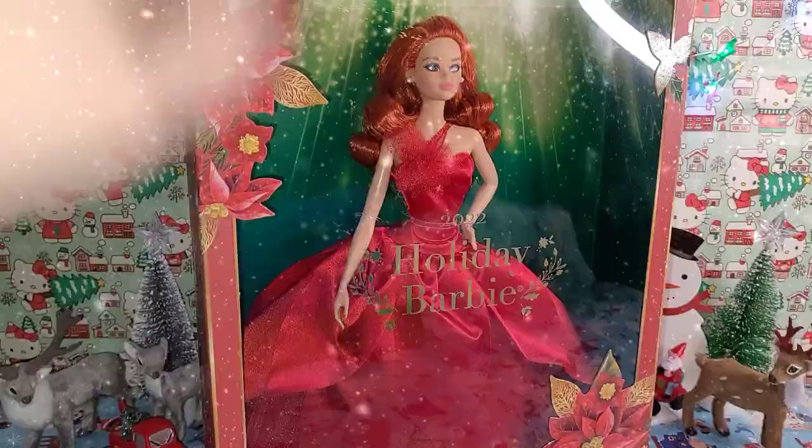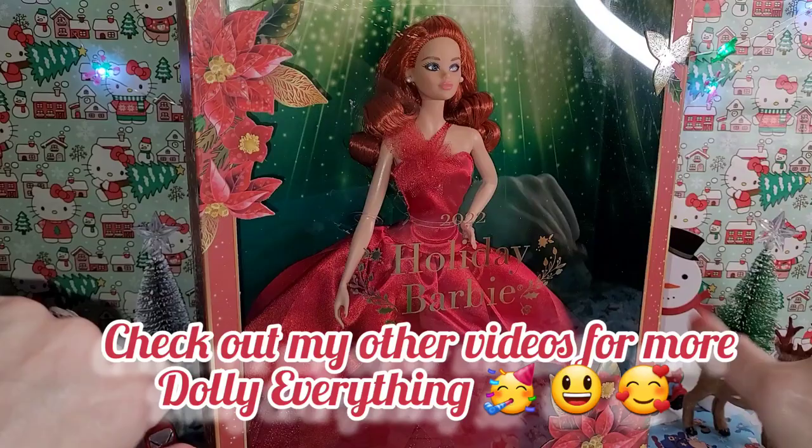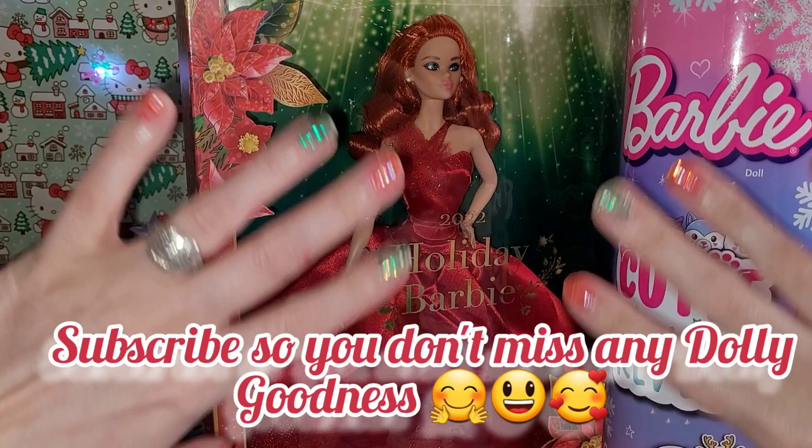Hey y'all, time for another Christmasy video! Today we're going to finally debox this beautiful Walmart exclusive Holiday 2022 Barbie, and as a bonus we're also going to check out this Cutie Reveal reindeer with the pinky pink hair. That's what we're going to do today — get into these two beautiful Barbies.